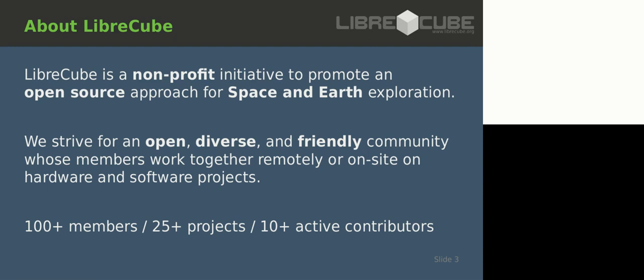LibreCube is a community that strives to be open, diverse, and friendly among its members. I put stress on diverse because in my opinion, space exploration should be something that involves all humanity. Everyone should be involved - it should not be a matter of a few well-known figures to decide the road of space exploration. Everyone should have a say and have the chance to be involved. We are already quite a vibrant community.